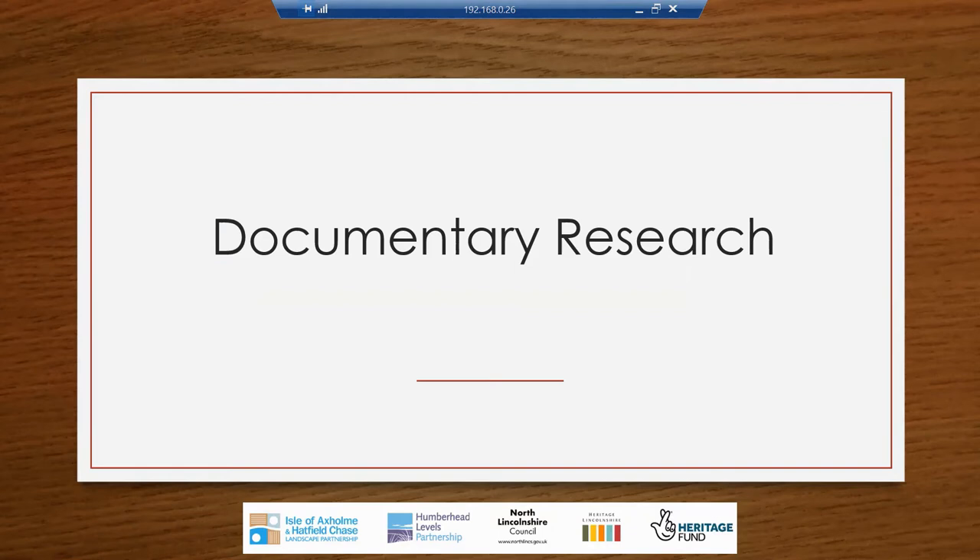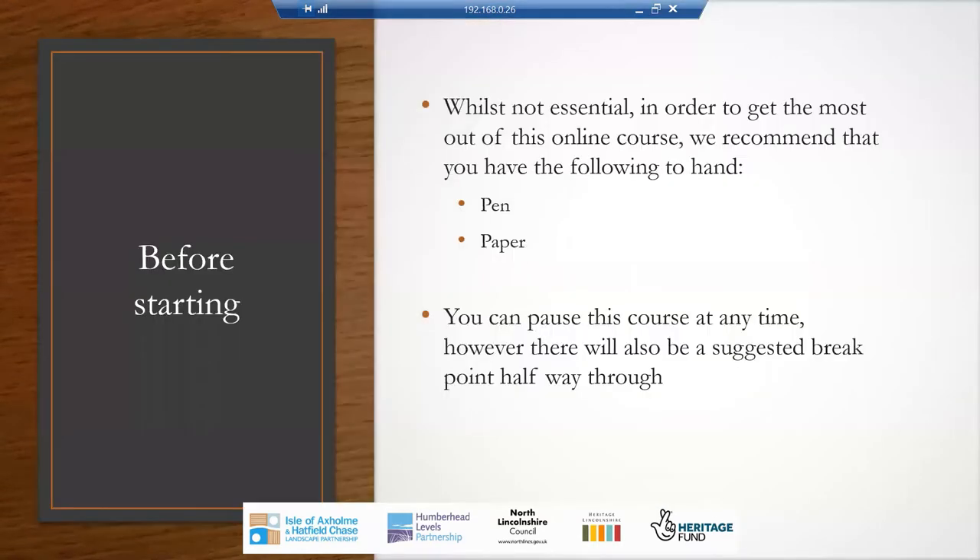Hello and welcome to our latest digital course for the Isle of Axholme and Hatfield Chase Landscape Partnership about documentary research. Before we get started, whilst it's not essential, in order to get the most out of this online course, we do recommend that you have a pen and some paper to hand so you can make notes as we go through. If you don't feel like making notes, you don't have to — there's not going to be a test or anything.